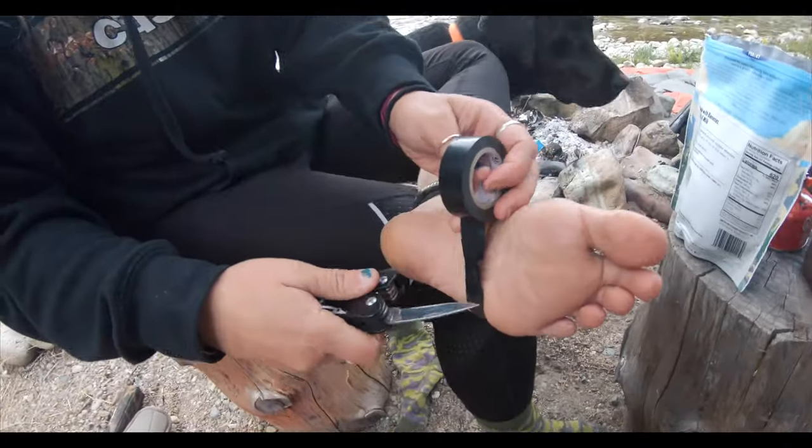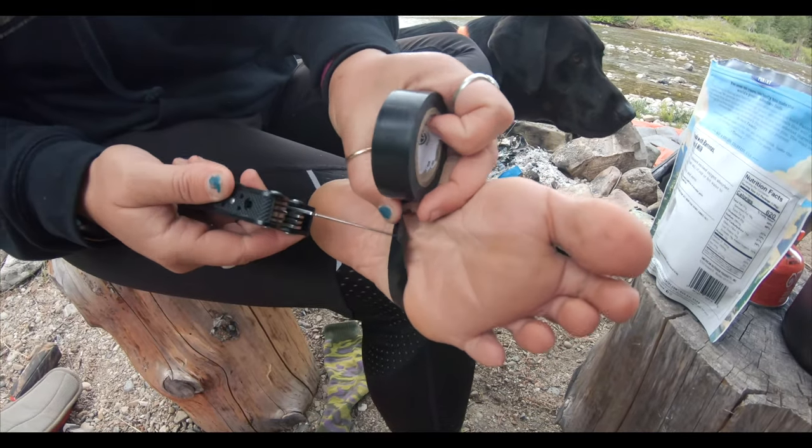Hot tip of the day for you guys: if you got blisters on your backpacking trip, this is the best way to fix them.